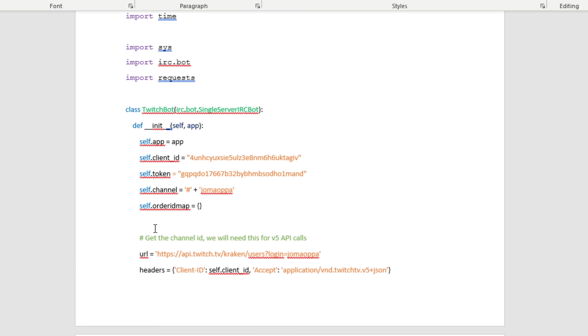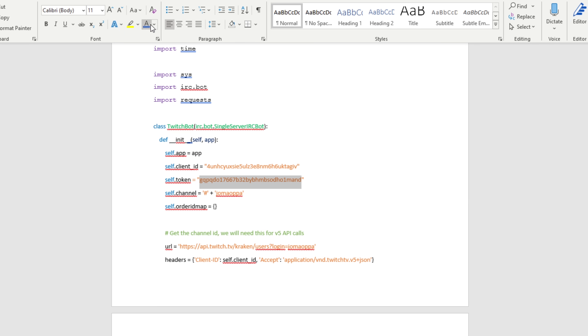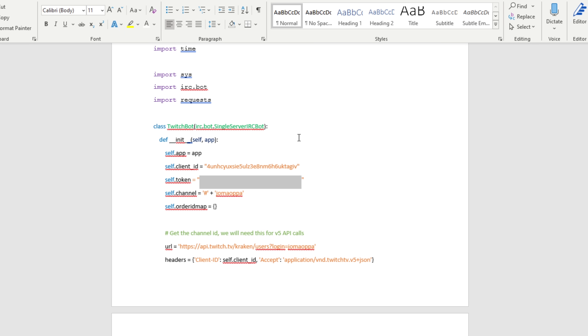Oh, not senior engineers — like seniors who happen to be engineers. You can also hide a piece of code. For example, if you have your API key exposed, you can just unexpose it like so.